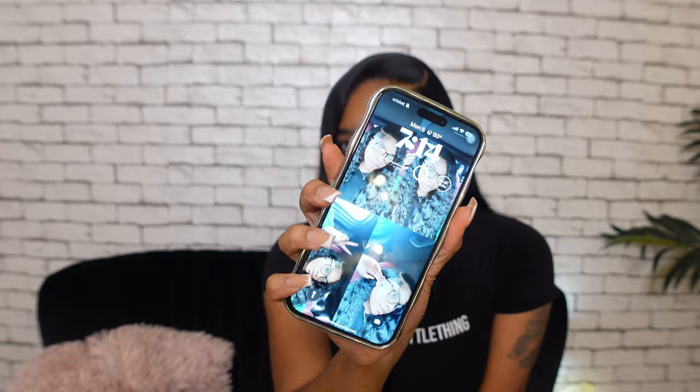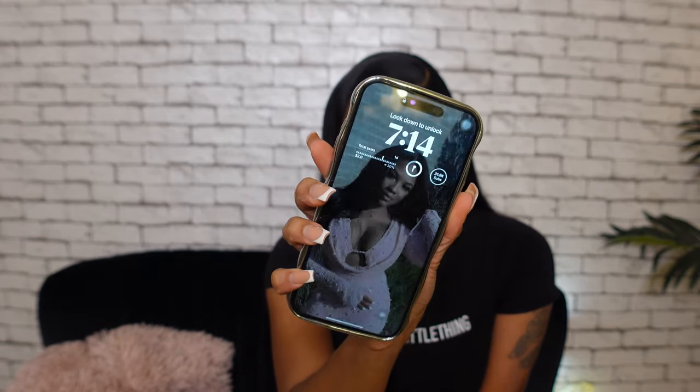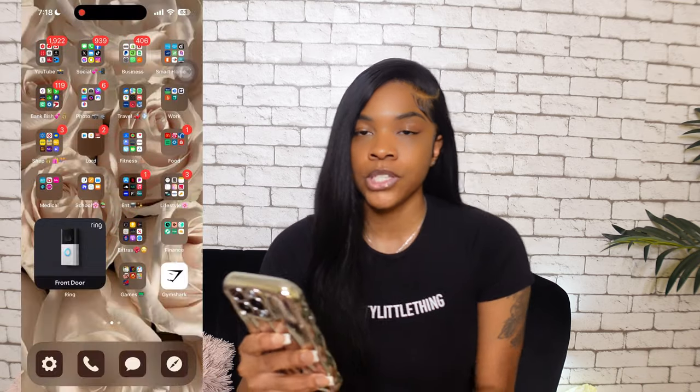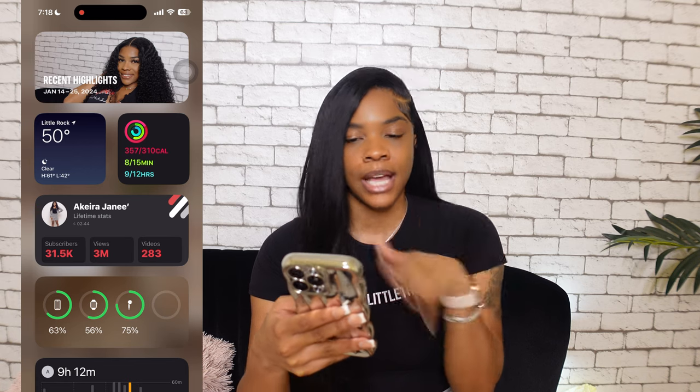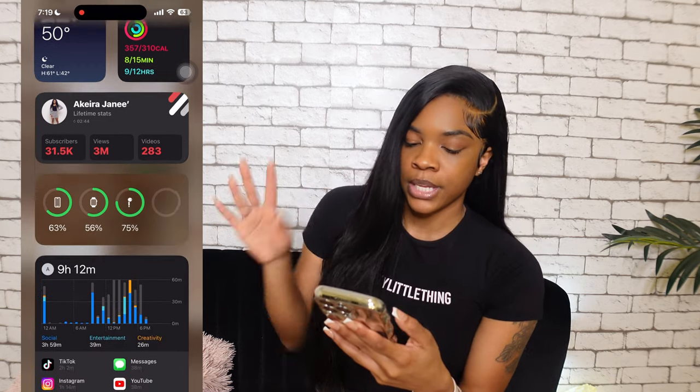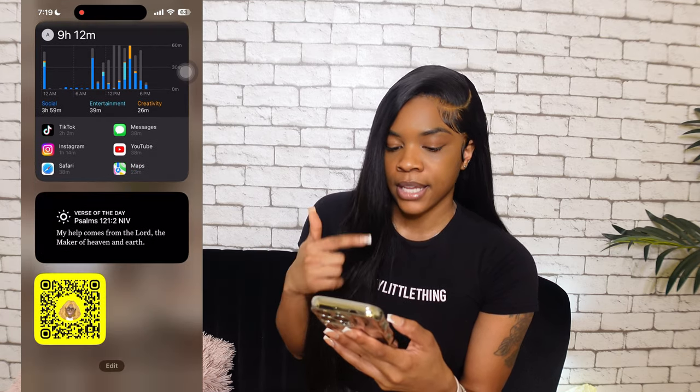My lock screen shows a different picture every time you lock it. I have about eight or nine pictures on there — me, me and my boyfriend, and the standard stuff. I added my subscriber count up at the top so I can keep up with it without opening the YouTube app. I also have my AirPod usage, and my business daily sales on there.